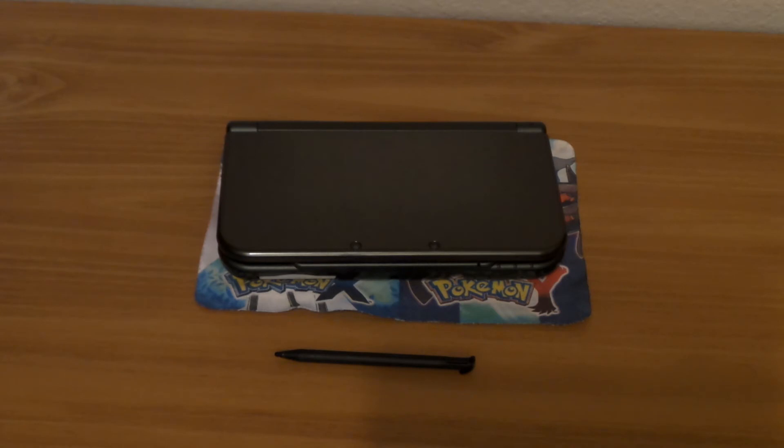One last thing: this system does not come with a charger. Nintendo hasn't included chargers in the box in other regions for the 3DS and 2DS, and this is the first time they've done it in America. You'll have to buy a charger — they can be found on eBay and Amazon for $1 to $2, or Nintendo's own charger is about $10 to $11. The good news is that any DSi, DSi XL, 3DS, or 2DS charger is compatible with this system.